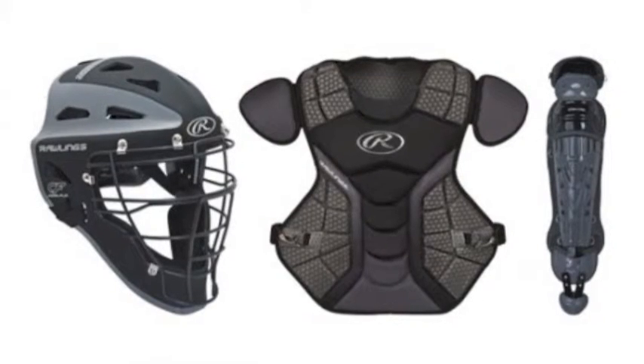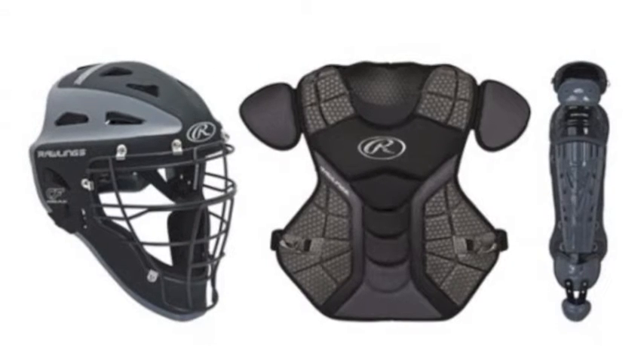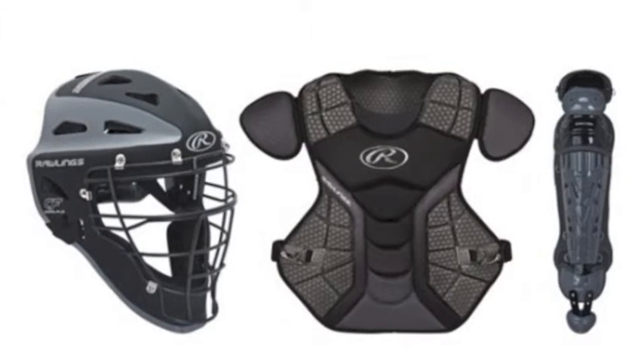The Rawlings Youth Velo Catcher Set contains all the gear that the youth-level catcher age 6-9 needs. The Youth Velo Catcher Set features a two-tone finish catcher's helmet with an impact-resistant steel cage and ABS plastic shell,